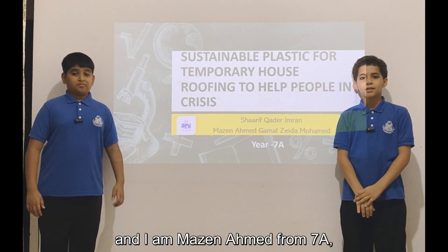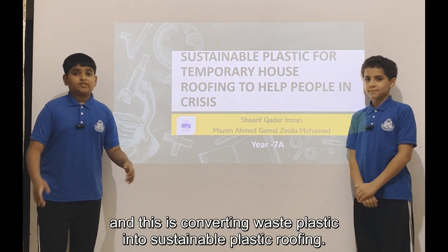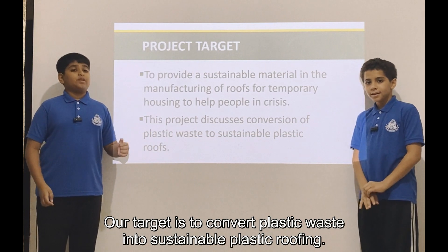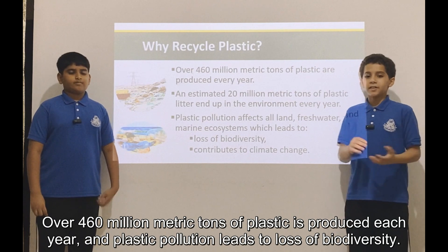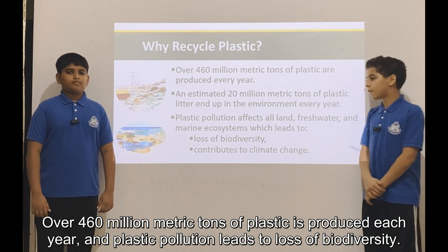My name is Sharif Khadr from 7a and I am Mazel Ahmed from 7a, and this is converting waste plastic into sustainable plastic roofing. Our target is to convert plastic waste into sustainable plastic roofing. Over 460 million metric tons of plastics are produced each year, and plastic pollution leads to loss of biodiversity.